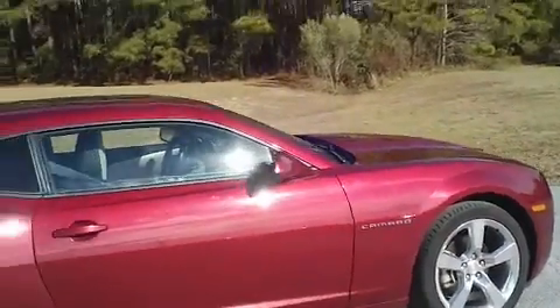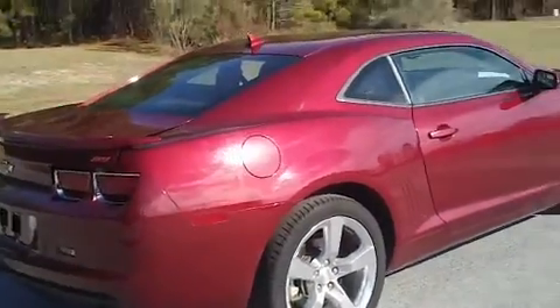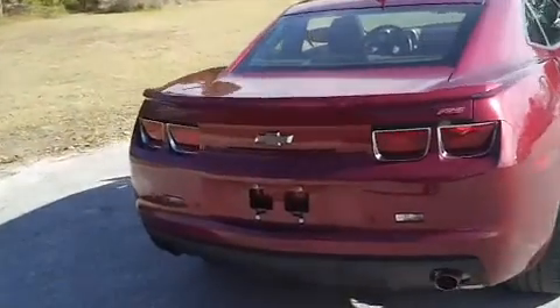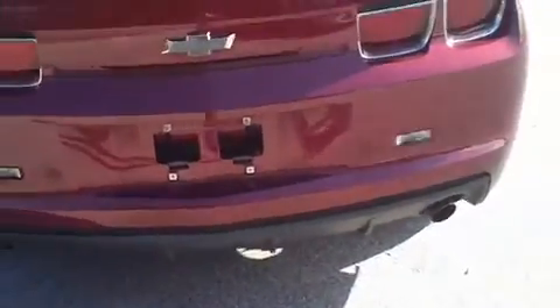I also want to let you see the condition of the vehicle. It's a really pretty color — not sure if I'd call it burgundy, but a red wine color, beautiful. It's got dual exhaust, and the trunk pops so you can see the amount of space this vehicle has. It's a large amount of space for a sports car.